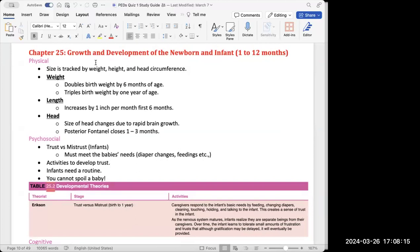When talking about weight, the birth weight should double by the time they turn six months of age, and the birth weight should triple by one year of age. So if this was a five-pound baby, they should be 10 pounds at six months and 15 pounds at one year of age.